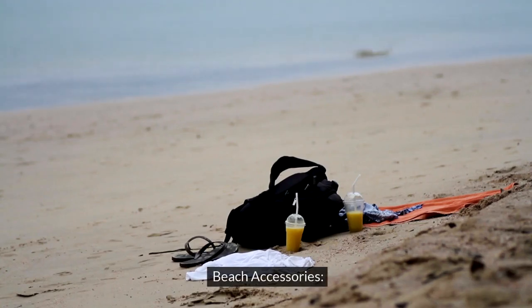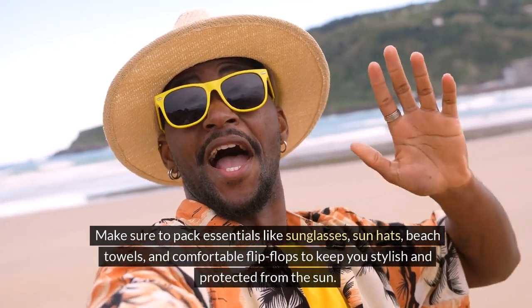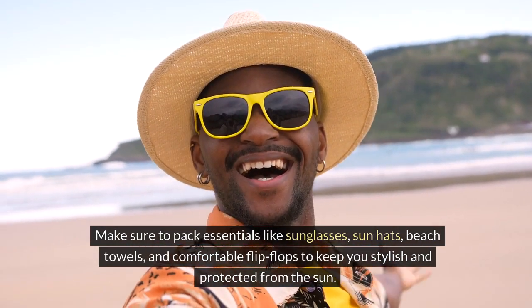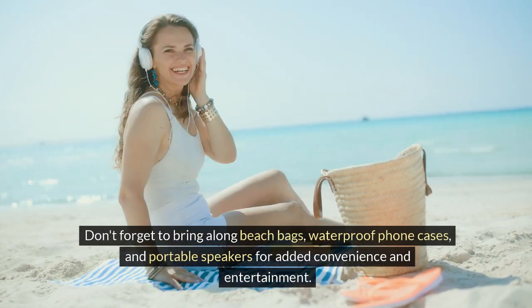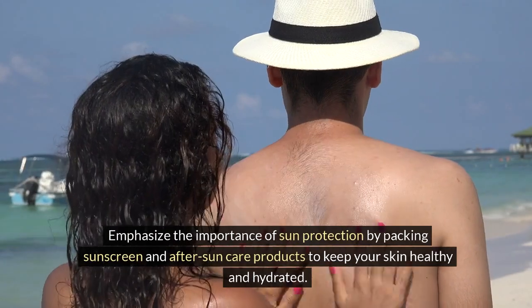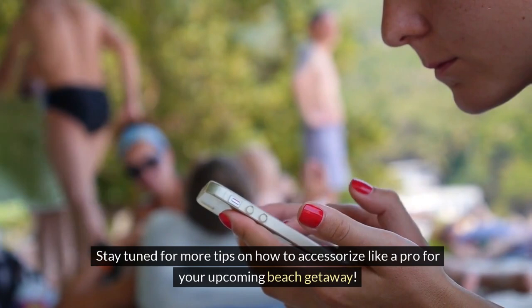Beach accessories. No beach vacation is complete without the must-have accessories that enhance your seaside experience. Make sure to pack essentials like sunglasses, sun hats, beach towels, and comfortable flip-flops to keep you stylish and protected from the sun. Don't forget to bring along beach bags, waterproof phone cases, and portable speakers for added convenience and entertainment. Remember the importance of sun protection by packing sunscreen and after-care products to keep your skin healthy and hydrated.